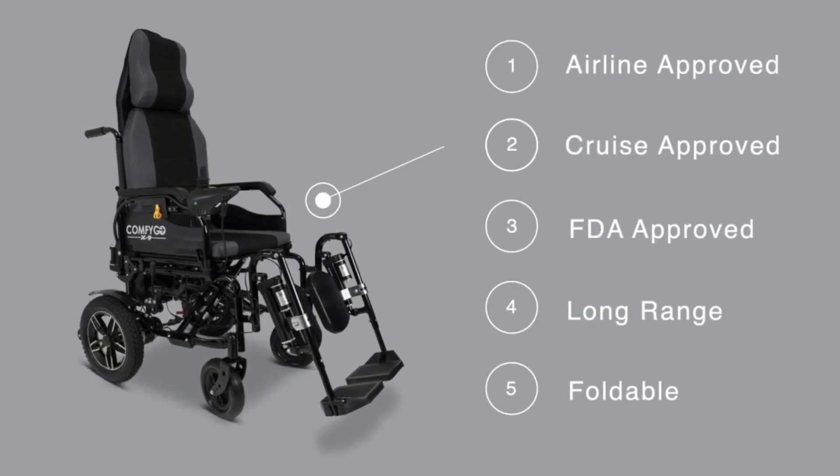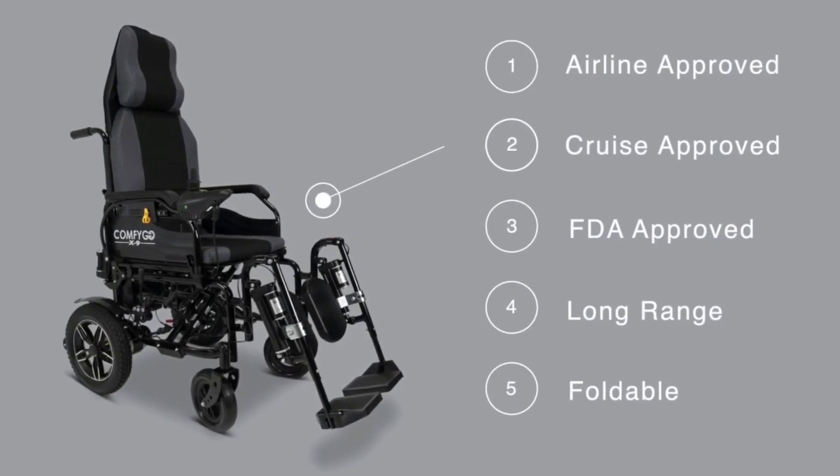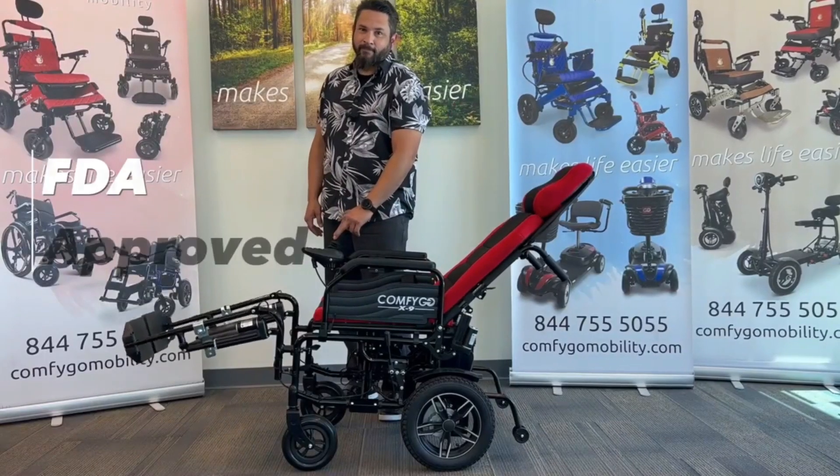An FDA approved wheelchair that you can use whenever you want — approved by airline crews and the FDA.